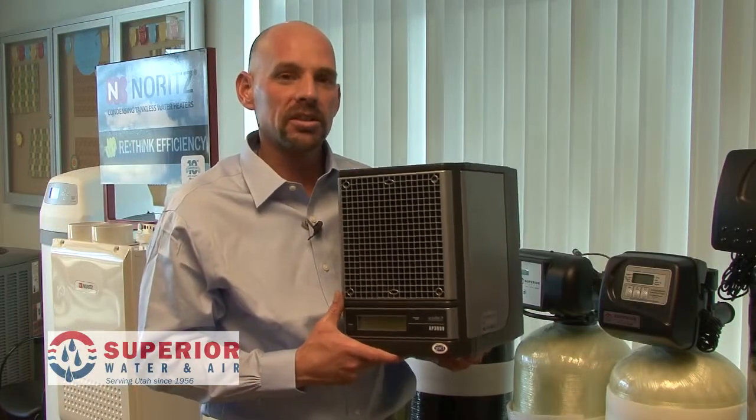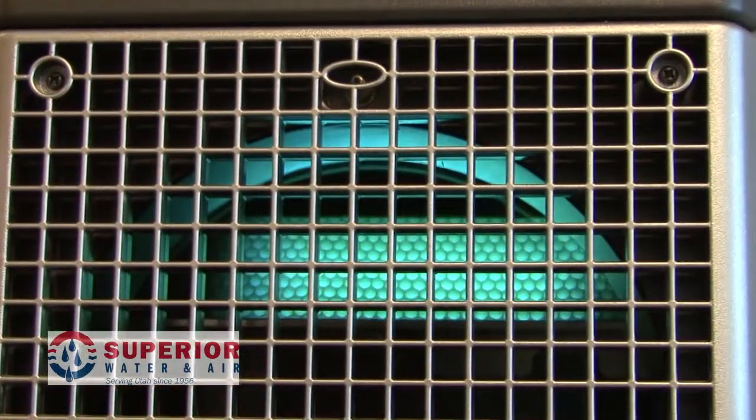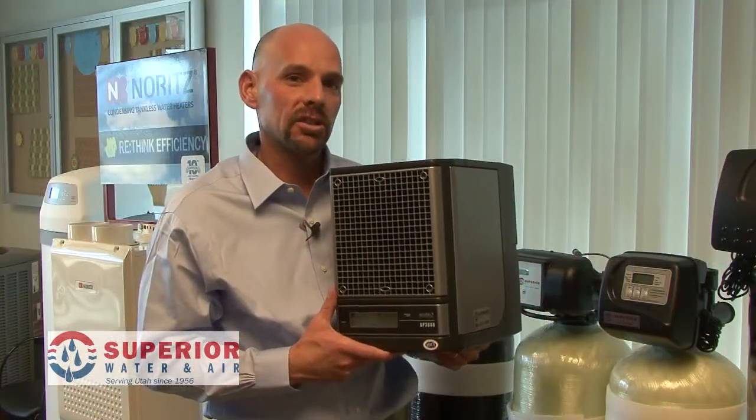By using an Air Scrubber Plus in your home today, you can eliminate 99% of those germs, viruses, and bacteria on all surface areas throughout your home. If you have any questions or concerns, please give us a call at Superior Water and Air and we can help you set up a free indoor air quality evaluation for your home today.